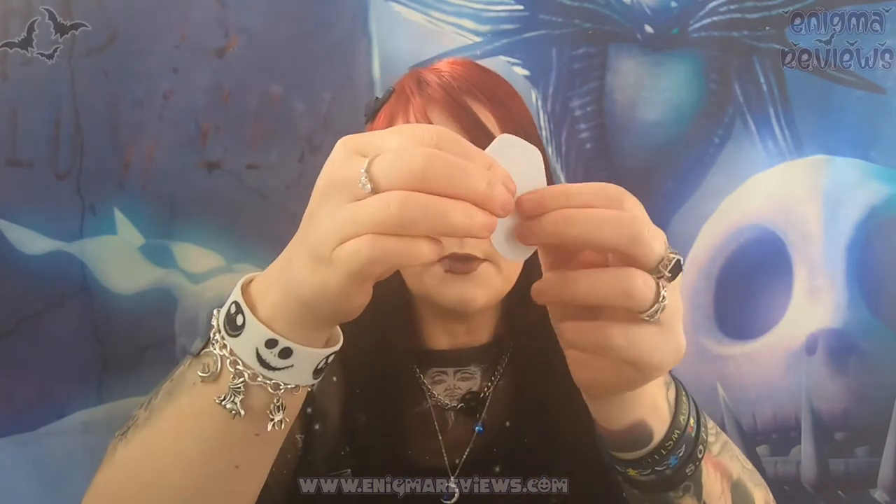We've also got some stickers - really thick quality stickers. There's a colored one with Sally and Jack together, and a black-and-white one which I absolutely love - that would actually look great as a tattoo. I'll keep them both. And I can see the information card in there, I might as well grab it.